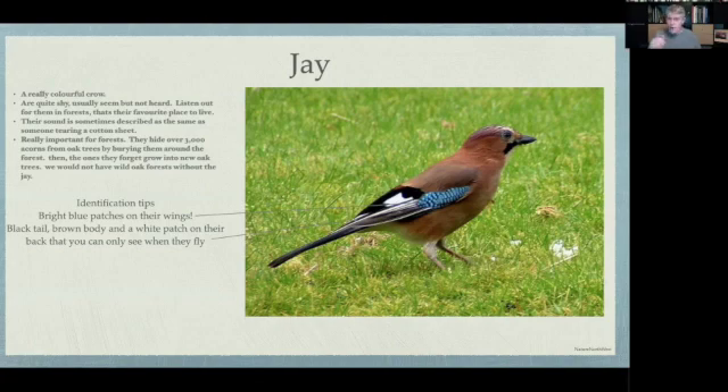Quite often you won't see the Jay but you will hear it — a really loud, funny, screechy squawk. If you hear this screech coming from the forest, that's the forest planter, the oak tree planter, the acorn collector. We need these guys because without them we wouldn't have our forests.